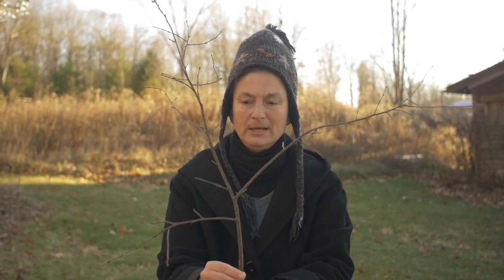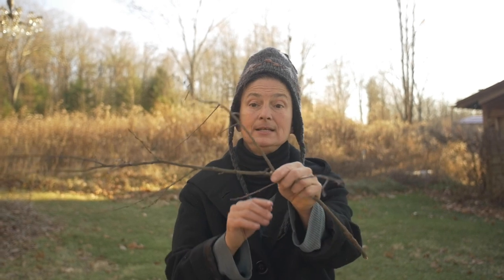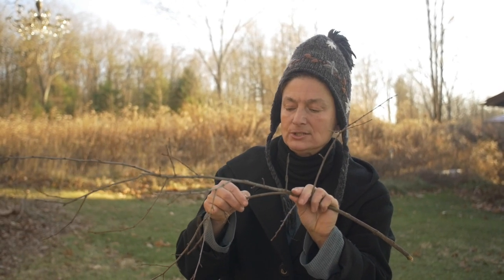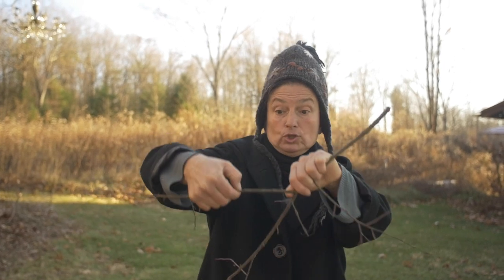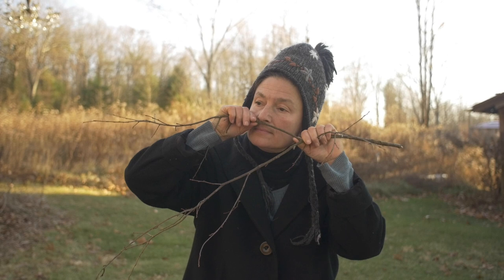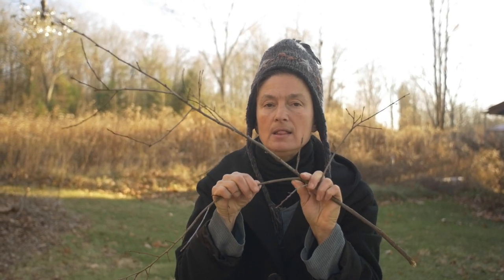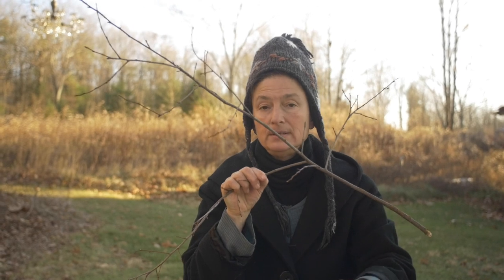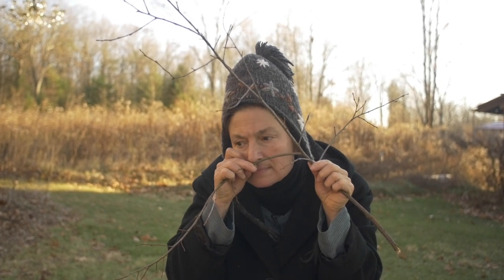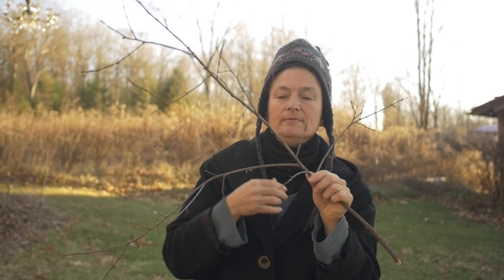Here I've picked a branchlet for us. Part of ID is that you smell black cherry — you actually want to scrape it. So you're scraping and smelling, and it should smell like funky bitter almond. So you want to make sure that's happening. I actually find it very pleasing, but it might not be appealing to everyone.